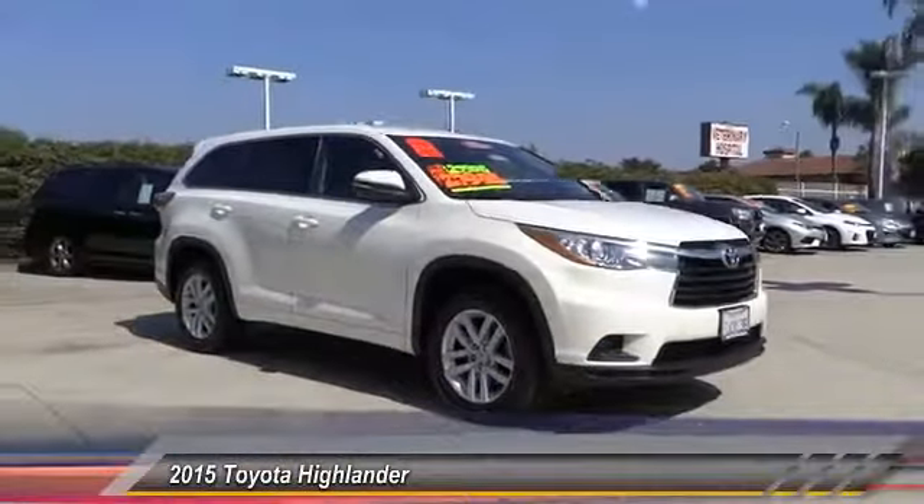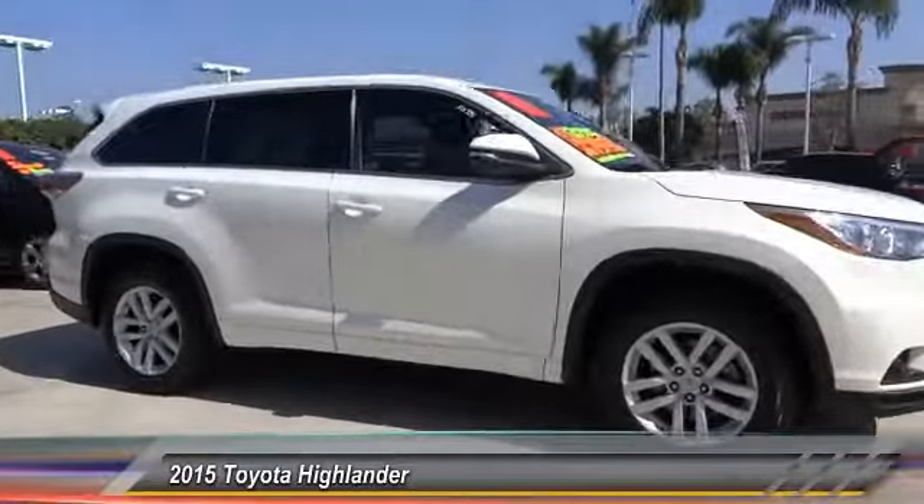The 2015 Highlander. The Highlander is the SUV that's thought of everything.